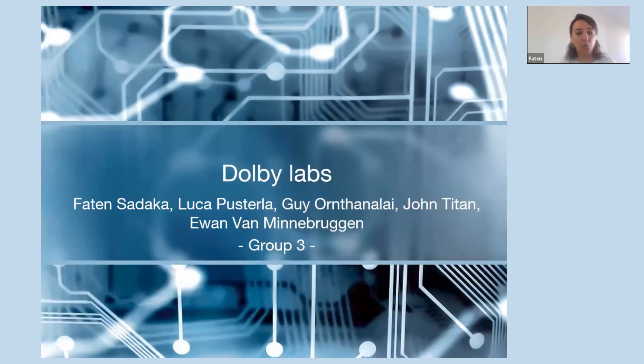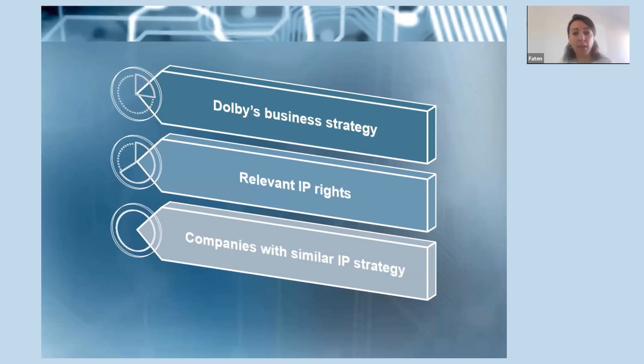We are in the group with Luca, Guy, John, and Evan. We are group three. Look here for the details: this is the first part, Dolby's business strategy.